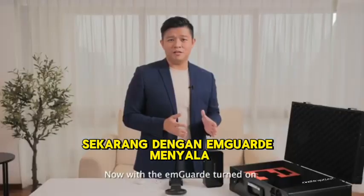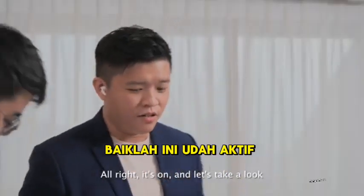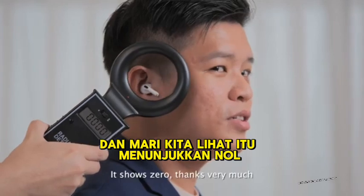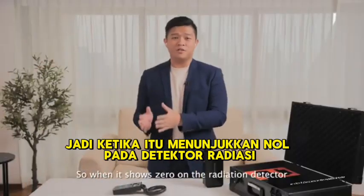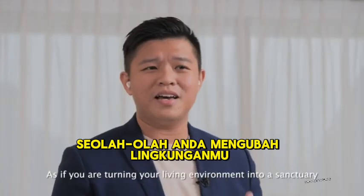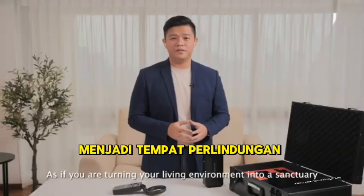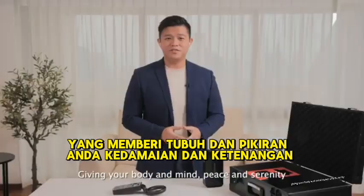With the M-Guard turned on, let's get back to using my earpods. It shows zero. So when it shows zero on the radiation detector, you are in the harmonized zone of M-Guard. It is as if you are turning your living environment into a sanctuary, giving your body and mind peace and serenity.